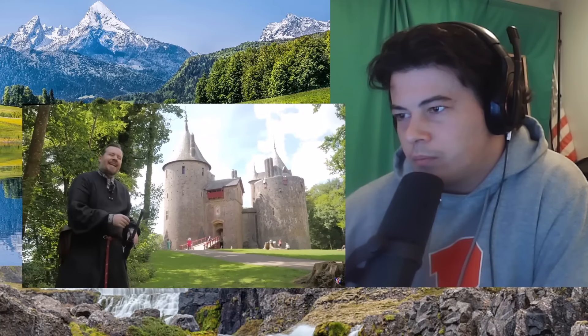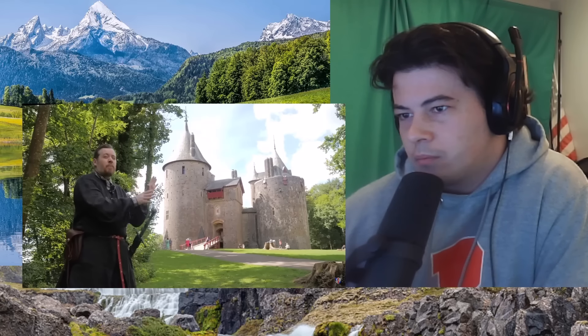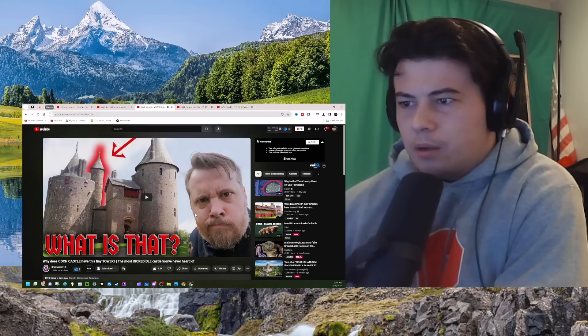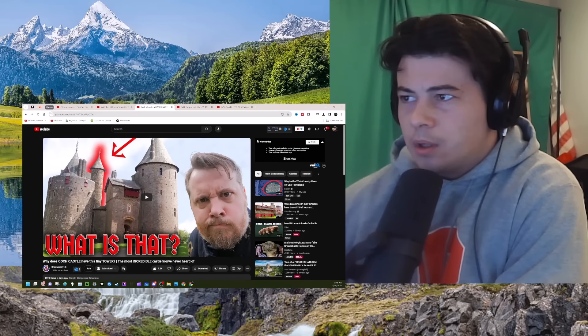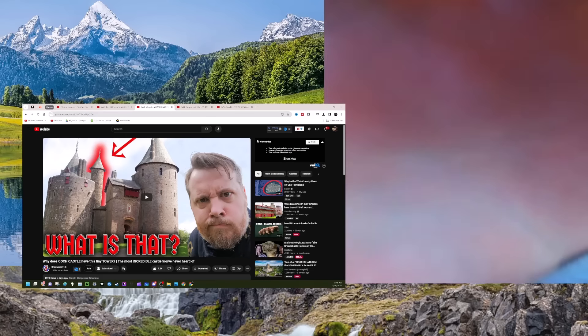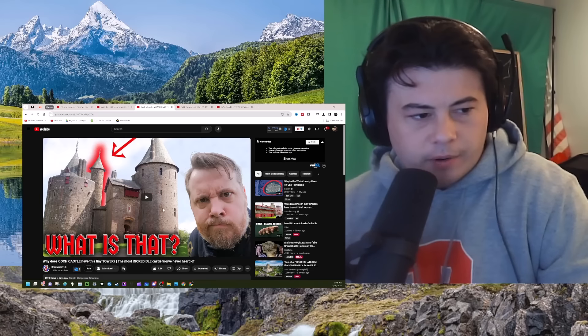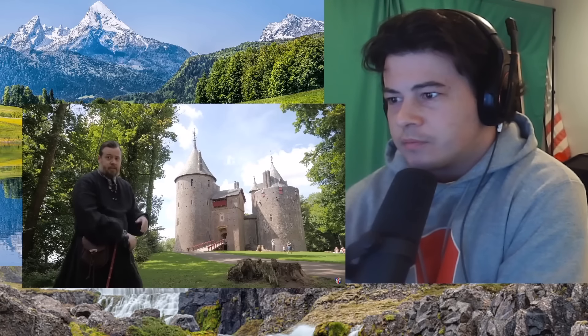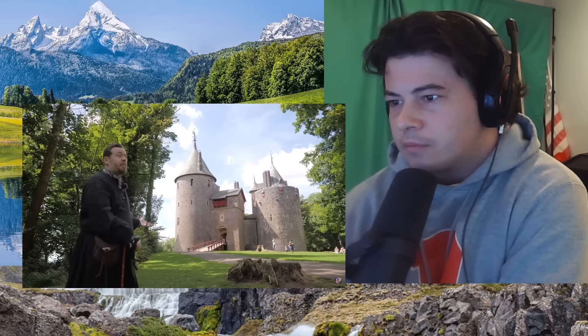What we're going to be focusing on in this video is the exterior of Castle Coch because there are so many things to comment on, and then in another video we're going to be looking at the interior. The exterior of the castle is actually far more historically accurate than the interior, and there are beautiful things to appreciate. What's really fascinating about this castle is how imposing and grand it looks, and it's in pretty close to pristine condition.